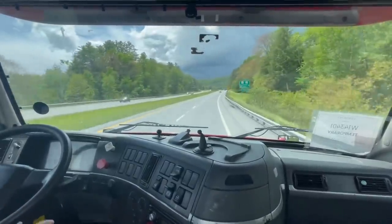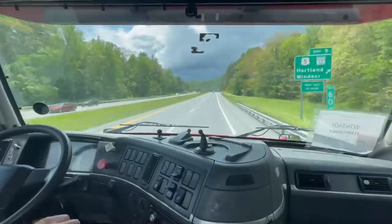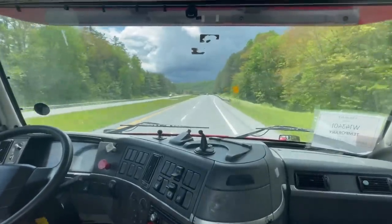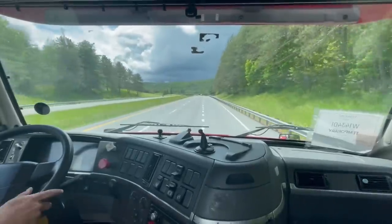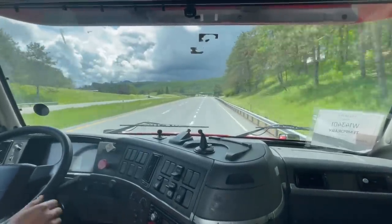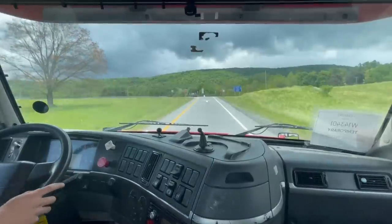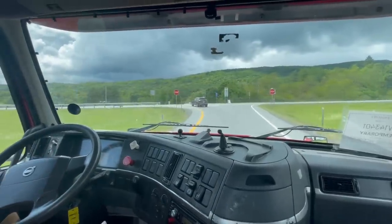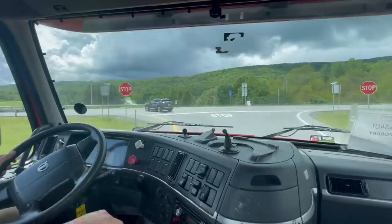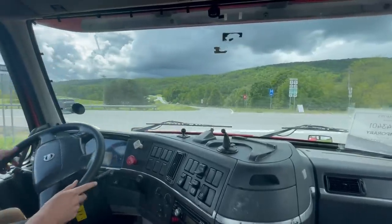Here's my exit getting off the interstate. I'll give you one more show of my accelerating so you can write me tips in the comments on how to shift better and how to skip gears better, because right now I kind of just run through gears one by one rather than skipping a few gears — which you can usually do while you're empty — just because I'm not super comfortable with it yet.